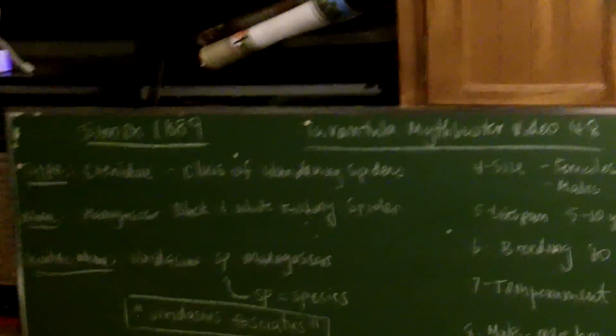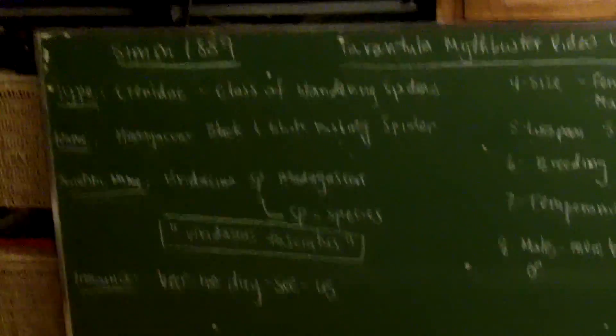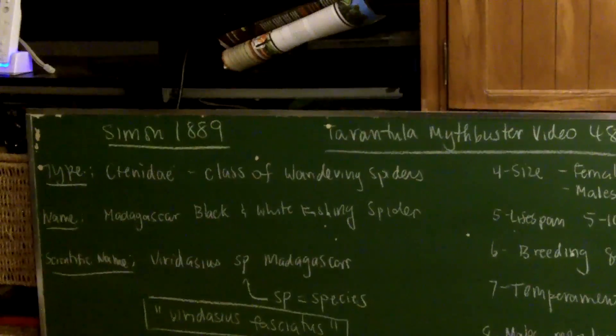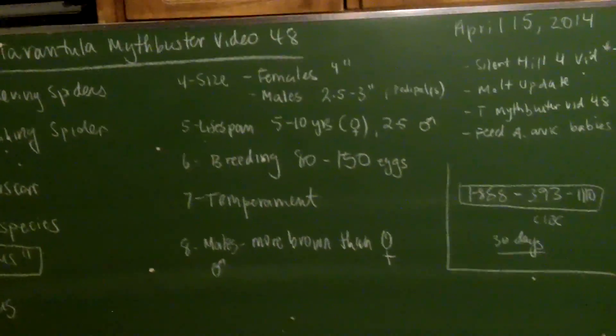Without further ado, let's get started. This is a typical Mythbusters video style series. On my blackboard, I have all of the information required for this video.